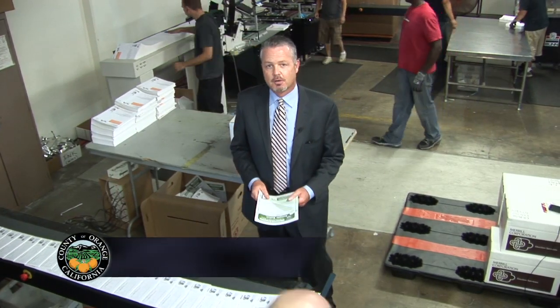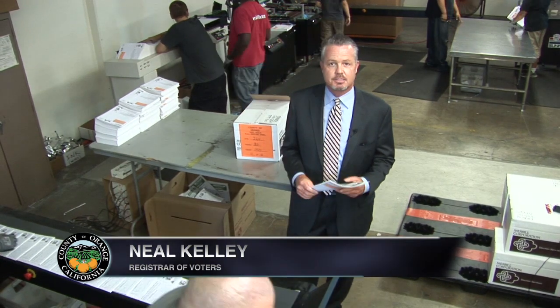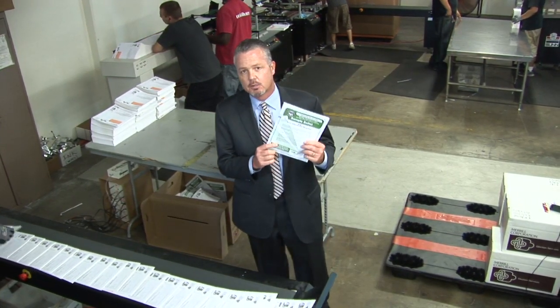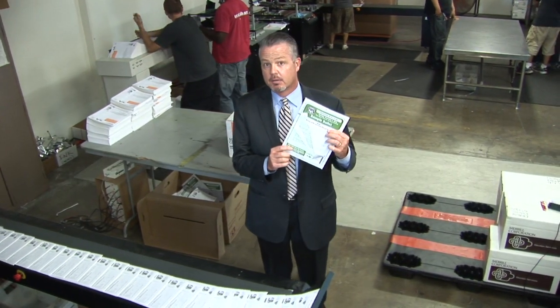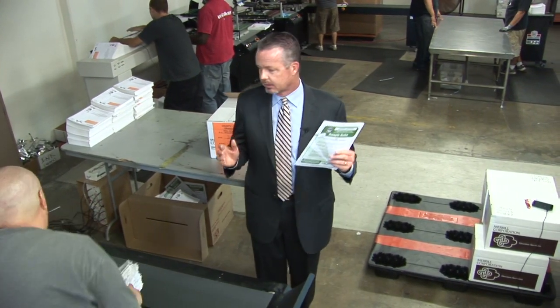Hi, I'm Neal Kelly, Orange County's Registrar of Voters. I want to talk to you today about our process of addressing our sample ballots. These are the county pamphlets that will go to every single voter here in the county. About 1.6 million will receive these pamphlets over a couple of day period.